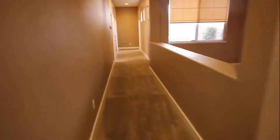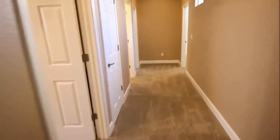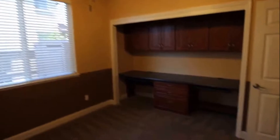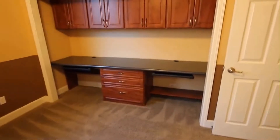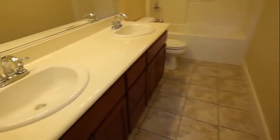Going to take a look down the hallway next. On the left is the first bedroom. You do have a ceiling fan in this room as well. In the closet they've made it into an office area, so you do have a desk — two desk areas and plenty of cabinet space. Here on the left is the bathroom with dual sinks and a cultured marble countertop.